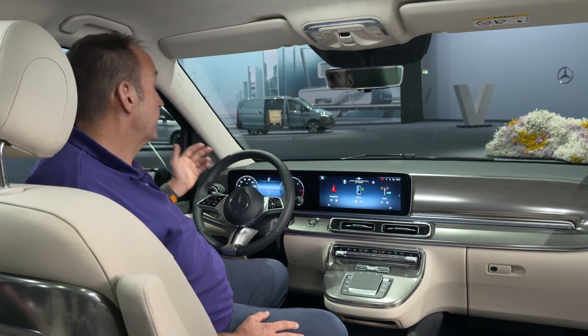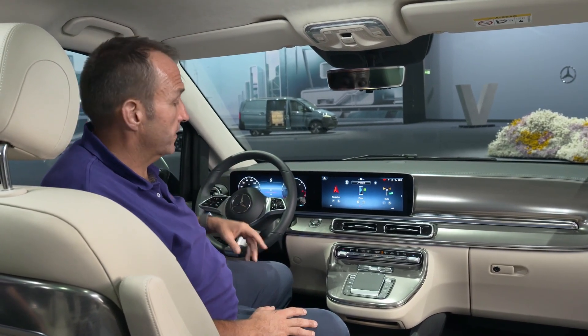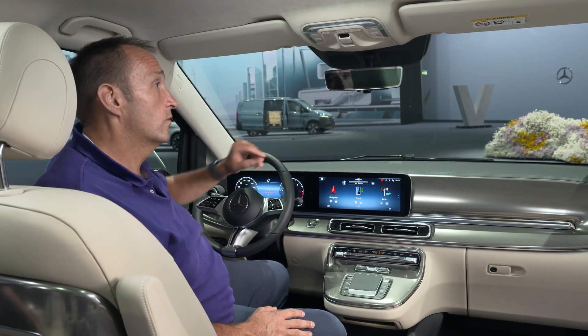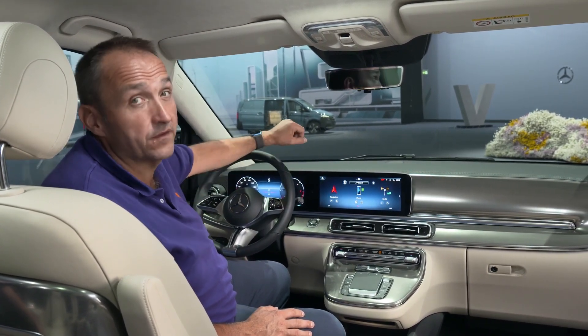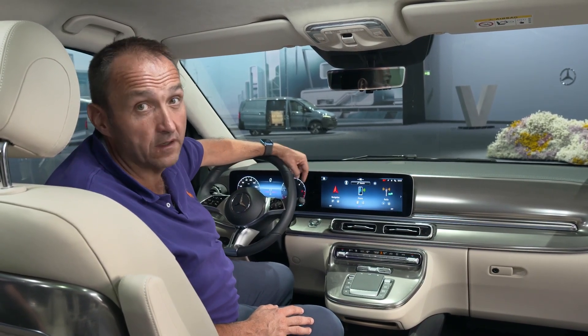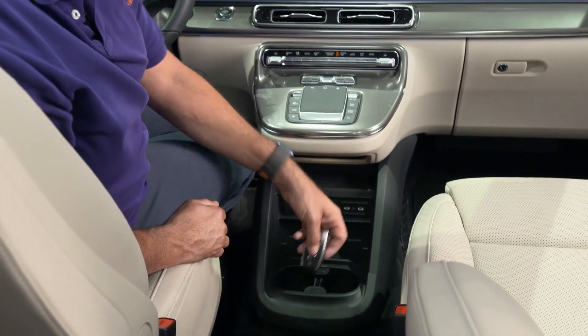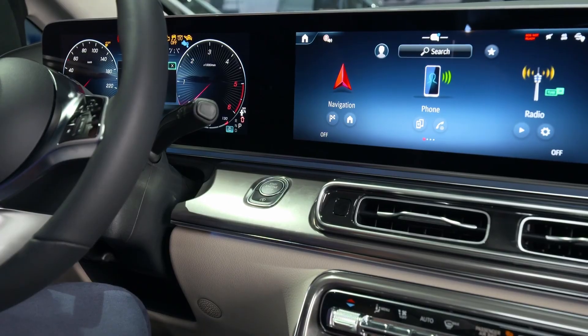We have more gliss and glamour in the interior as well — more chrome, more detail, more luxury. And we have a new button which is kind of weird that it hasn't been available before, but for the first time ever the V-Class has a keyless start and stop system, so you can keep the key in your pocket and start the car with this button alone.